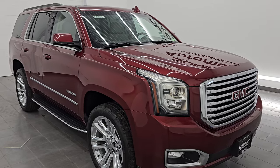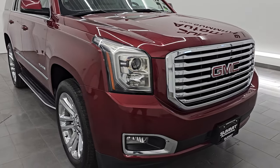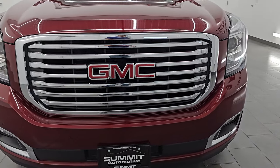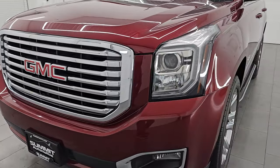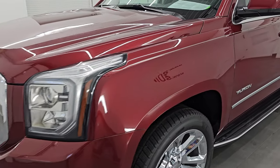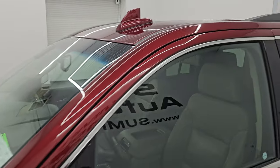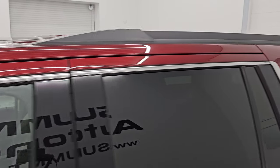Ultra-clean. This is a clean title history out of Arkansas, Missouri, and Kansas, so no Wisconsin winters on this one. I'm going to go all the way around in this video — inside, we're going to go underneath. We're going to start it up. I'm going to show you all the options and give you the most accurate representation that I can of this vehicle.